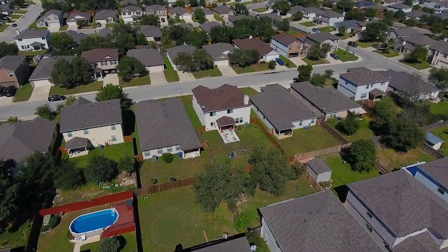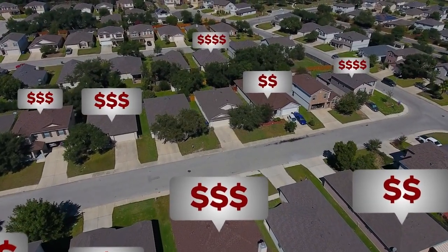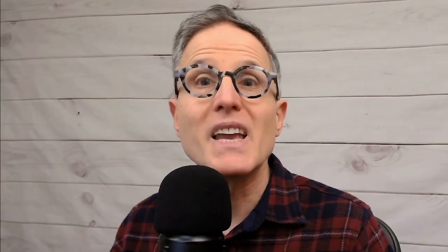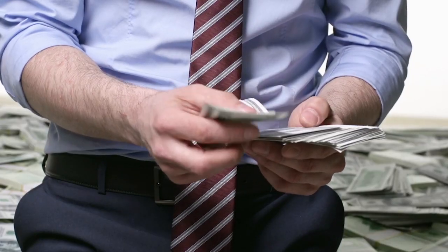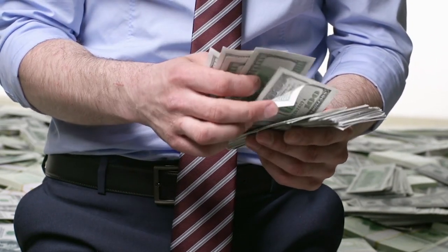The home inspection will probably cost between $400 and $750 depending on the size of the house, the number of HVAC systems, and a bunch of other variables. In larger houses, the number is probably going to be higher. If the inspector will also be doing a wood destroying insect inspection, radon inspection, or other specialty inspections, the cost is going to go up. The home inspector should be able to give you a price before the inspection.